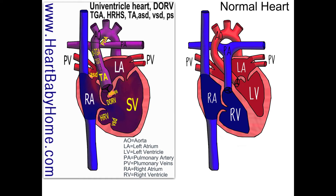There's also double outlet right ventricle — if that trunk had split, both of those would have ended up on the right side, on the patient's right side.